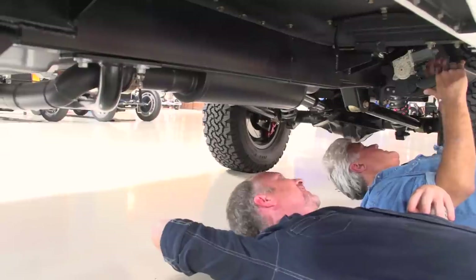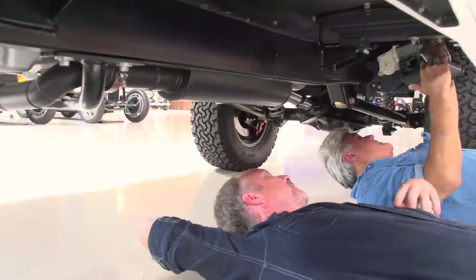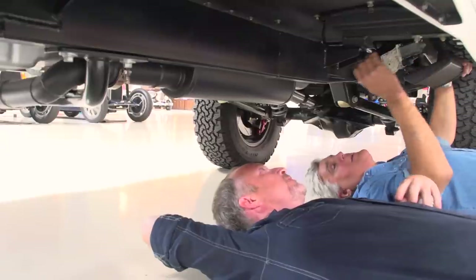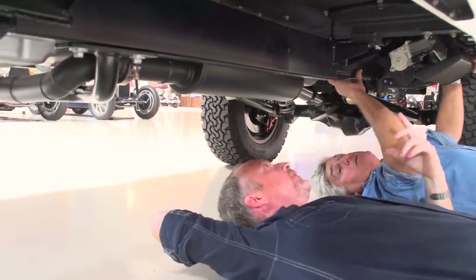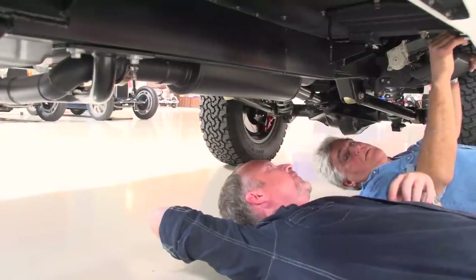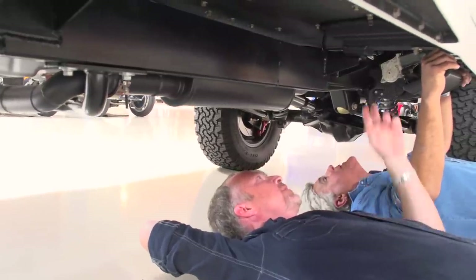Nothing here to hang up or get torn off. We use all crosslink wire, hand-solder all the connectors, and use a lot of aerospace-grade hold-downs, clamps, and fixtures. That polyurea coating is more durable than petroleum undercoatings.